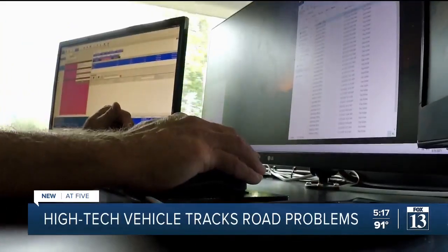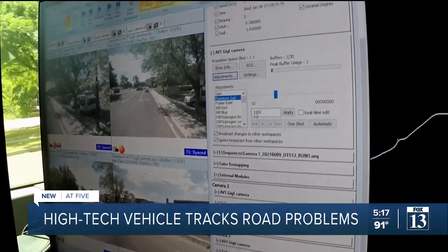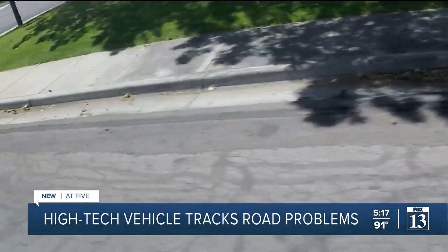But don't worry if this high-tech truck comes through your street. My cameras don't see through your house. They don't see in your yards. I'm looking at the road and the curb and sidewalk data.